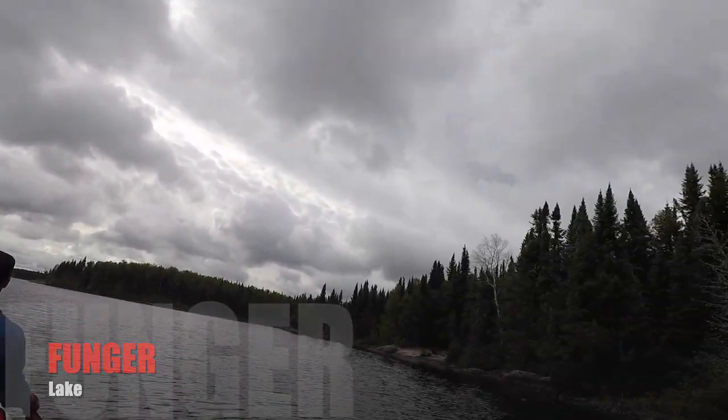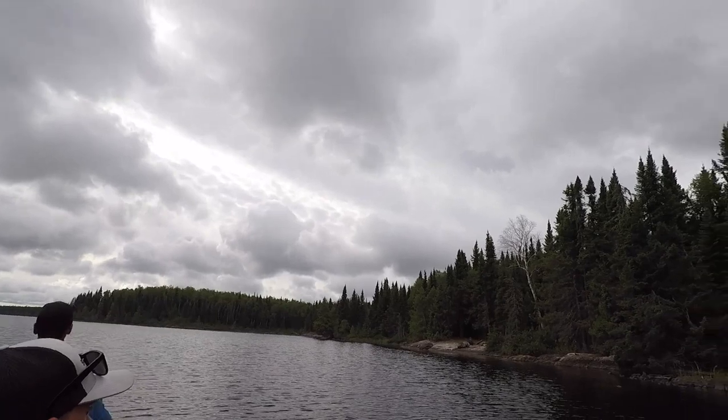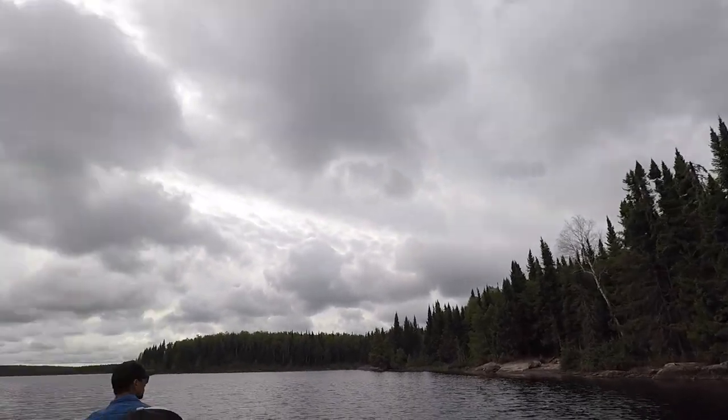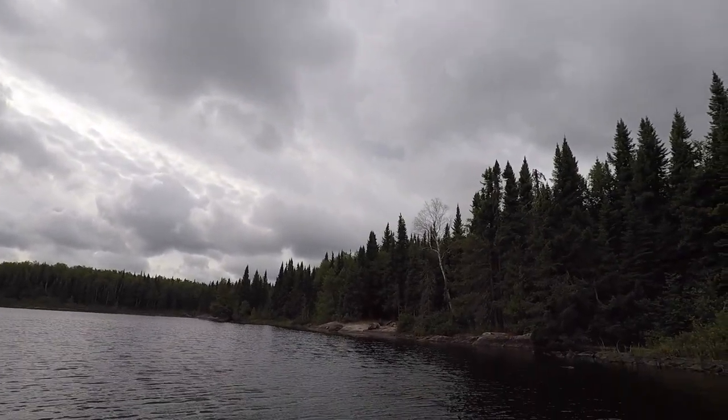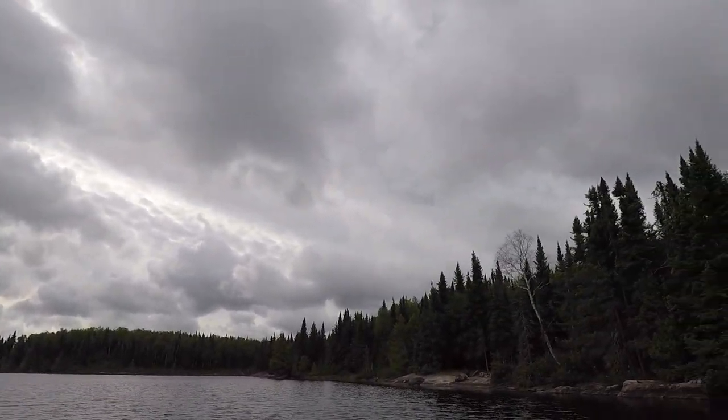Funger Lake. So that's another campsite there. That's actually a really nice one. It wouldn't have been as windy though — bugs probably would have been worse.